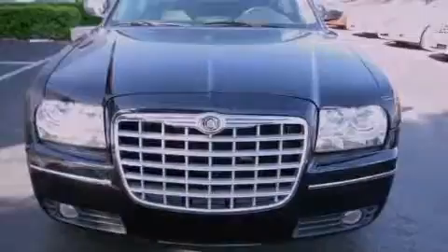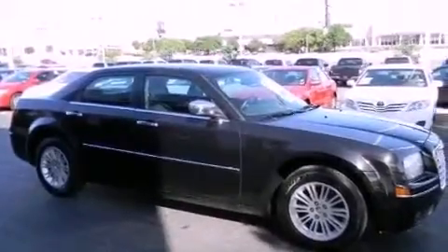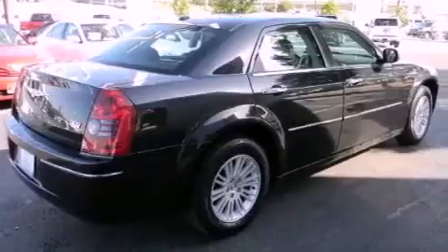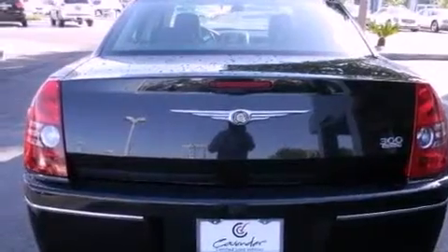Features include commercial-free satellite radio, a low tire pressure indicator, traction control and stability control systems, leather seats, a Sentry Key Theft Deterrent system, an illuminated driver's side vanity mirror, front and rear floor mats, an anti-lock braking system, a power driver's seat, and this vehicle has less than 35,000 miles.